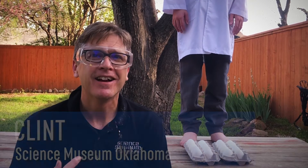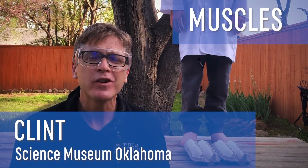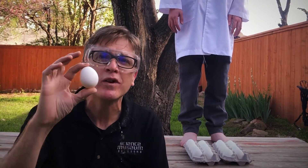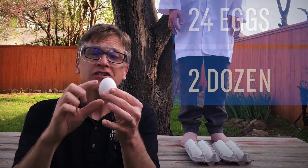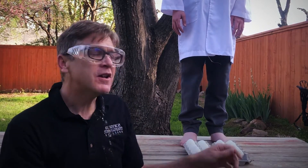We'll be right back. We're back — Clint from Science Museum Oklahoma. I've got Muscles here with me. We're talking about how strong eggs are, and to further show how strong eggs are, I've taken 24 of these eggs — or as we say in the egg business, two dozen — and I've positioned them all so that the dome side is facing up.